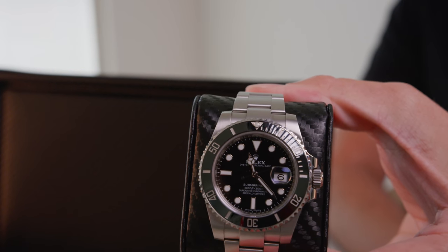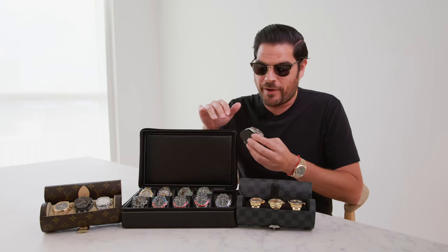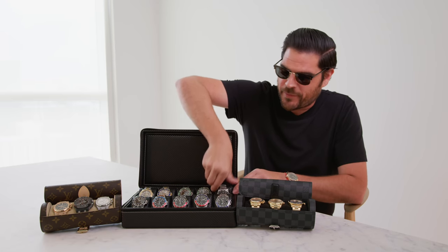Next is gonna be my Sub Ceramic Stainless Steel — always a good watch to have. I actually just did a video on this watch. It's actually the last stainless steel Rolex piece that I acquired and it just took me quite some time to get one at the right deal, and it's something that I really enjoy. So it's a great piece.